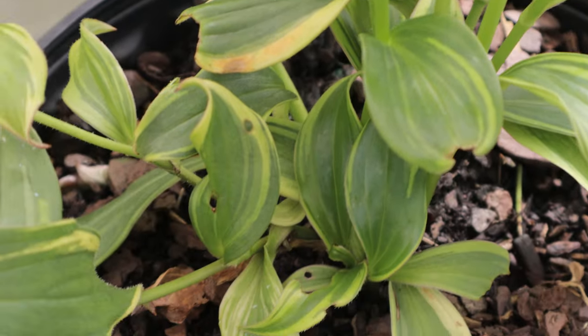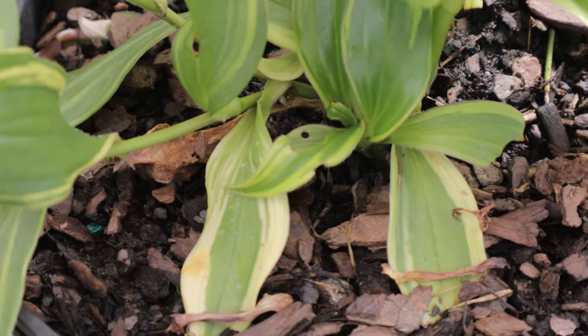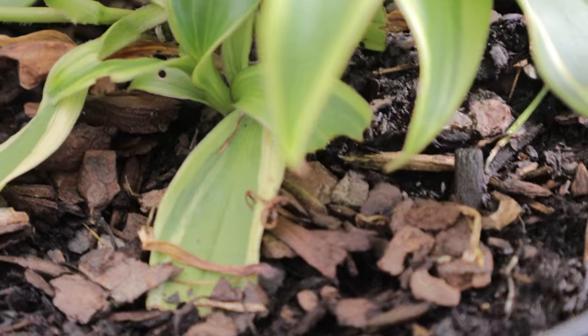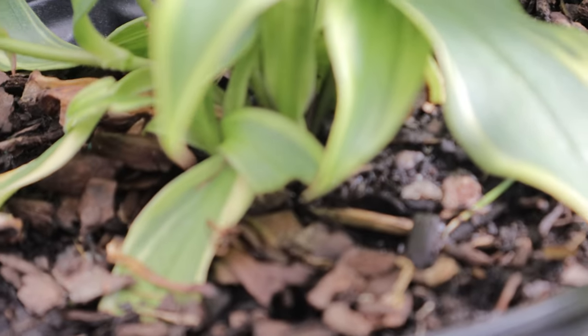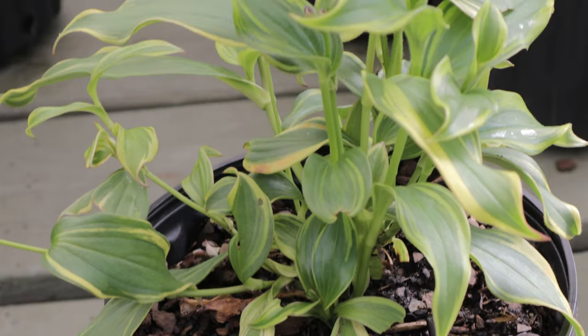When considering companion plants for toad lily 'Samurai', think about those that thrive in similar conditions. Hostas, with their large broad leaves, can create a beautiful contrast with the finer foliage of the toad lily. Ferns also make excellent companions, providing lush green backdrops that enhance the delicate flowers. Additionally, the late blooming period of the toad lily makes it a great companion for earlier blooming plants like Helleborus, which can provide interest earlier in the season.